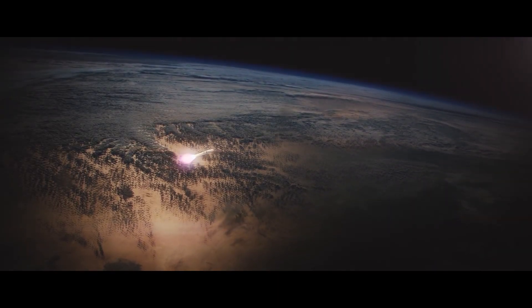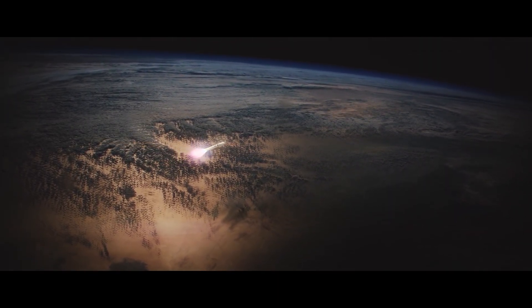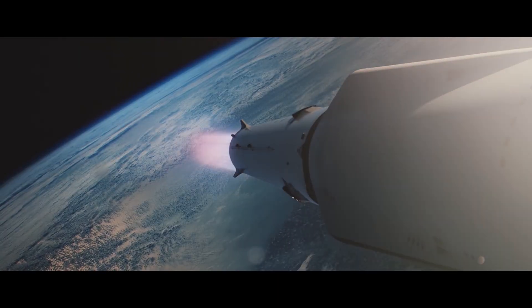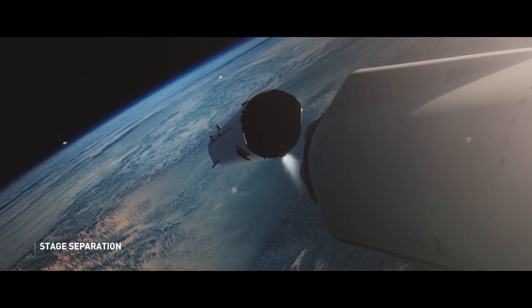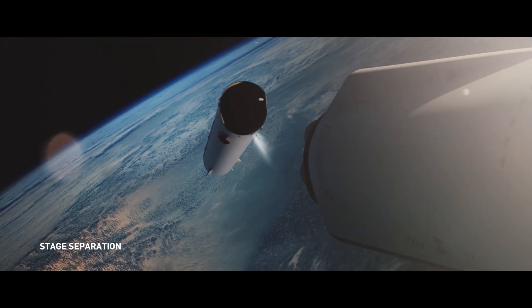The fact SpaceX have created a structure this size out of carbon fibre reinforced plastics that has already been tested at two thirds of its bursting pressure is astounding by itself. But we've yet to see whether it can resist the blistering cold temperatures of the liquid fuels without cracking and leaking, and do it repeatedly.